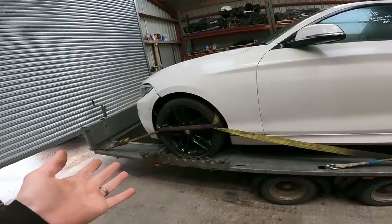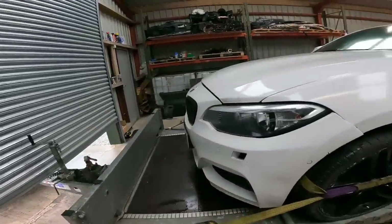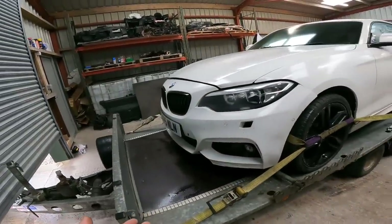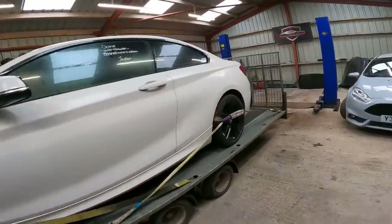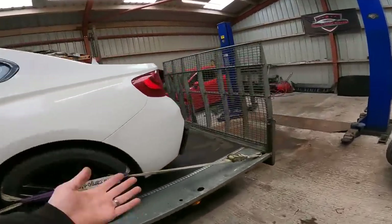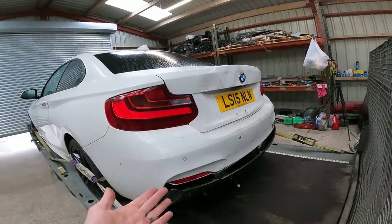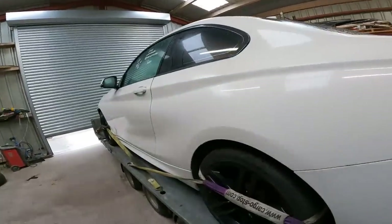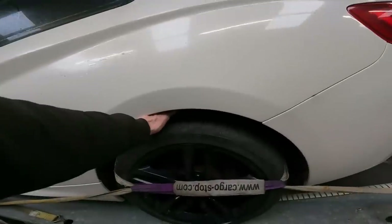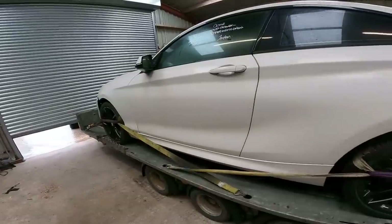It looks like they repaired it and maybe even drove around in it like this with no MOT - because it's got plates on it, it doesn't look that bad. Then for some reason either it was crashed, something hit the back, or like I said it was in the repossessed yard. Strange thing is, it's got really good Michelin Pilot Sport tyres all around - that's a strange one.